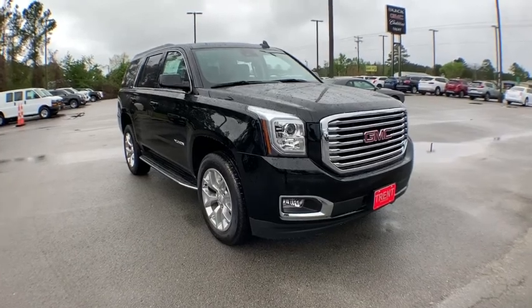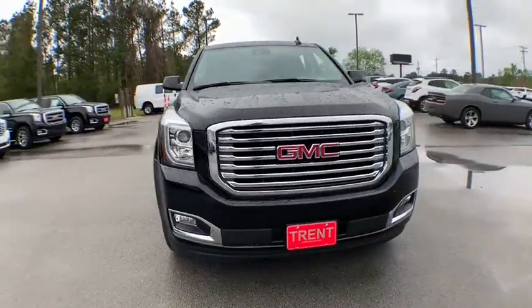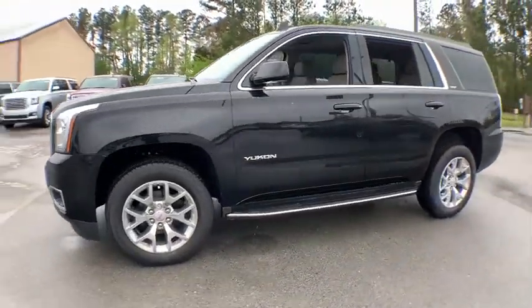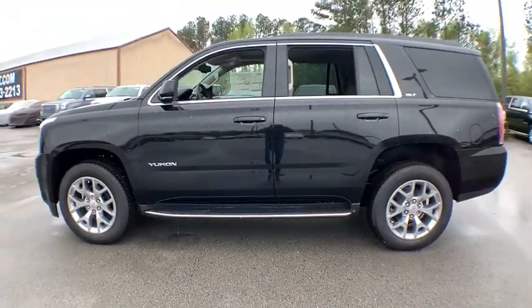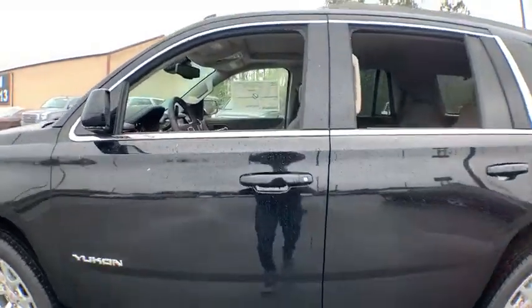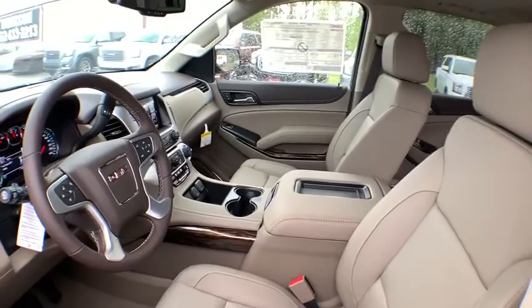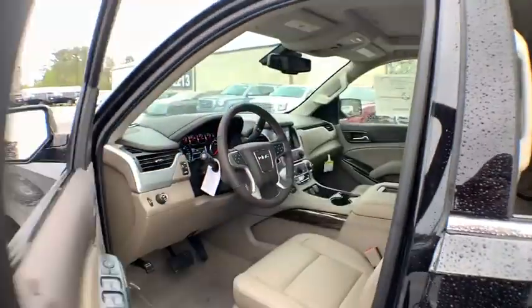Looking for the right vehicle? Check out the 2020 GMC Yukon. Peace of mind comes standard with GMC's powertrain warranty and Yukon's five-star frontal crash test rating. Boasting a Vortec engine with active fuel management and flex fuel, Yukon is agile and capable.